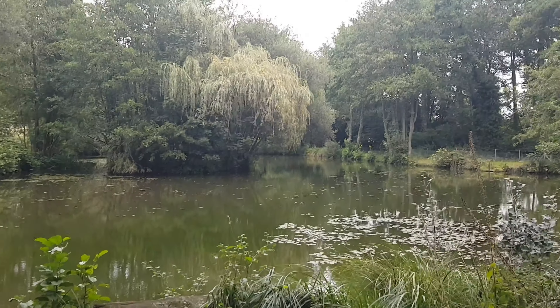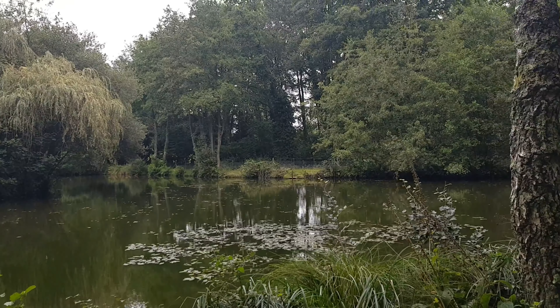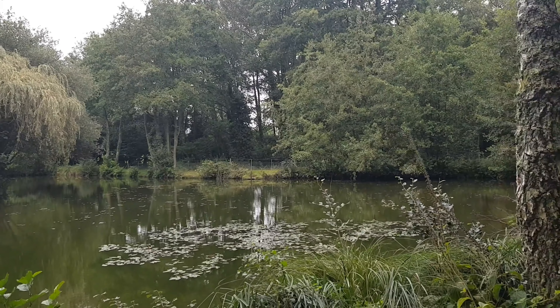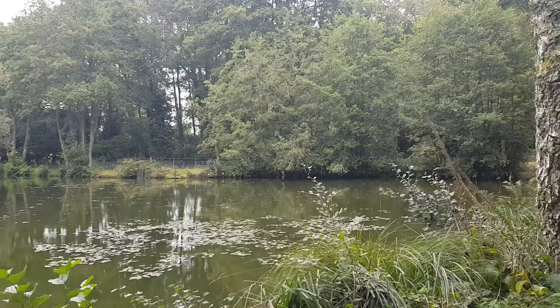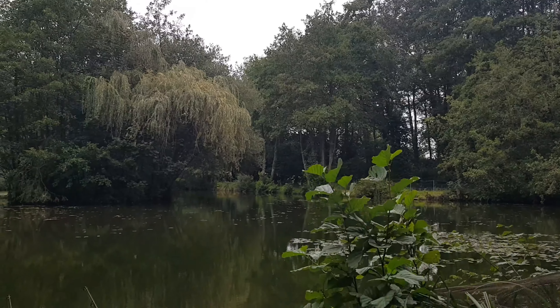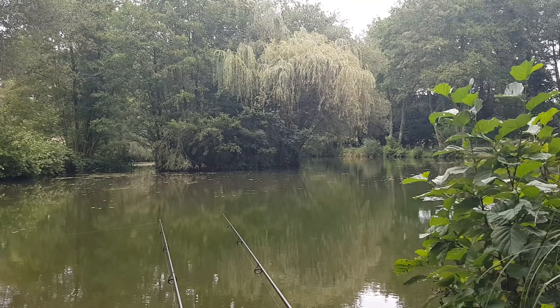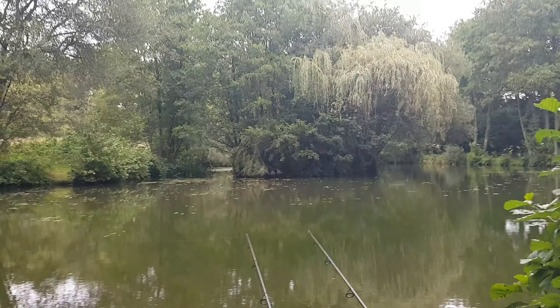I've done a bit of weed clearance as you can see, it's a lot clearer over there — a lot better. I haven't got a bite over there yet. I'm actually planning on flipping the Deeper out in the middle later on. Let's turn this sensitivity back down to something sensible — there you go.